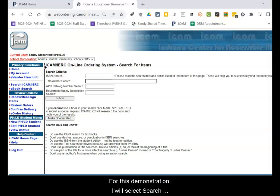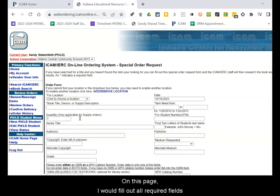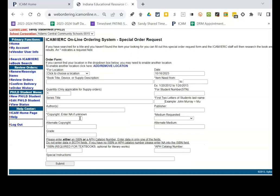For this demonstration, I will select Search ICAM/IRC again and enter a title I know that is not available, such as a SpongeBob book. I will use 'Sponge' for my search and select Submit. Since this title is not available, I would then make a special request. On this page, I would fill out all required fields as noted with an asterisk. In the Special Instructions field, I would enter Bookshare or McInvia, and then I would be ready to submit the special order request.